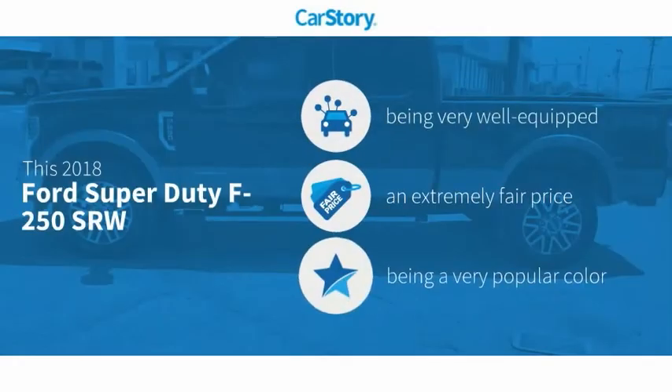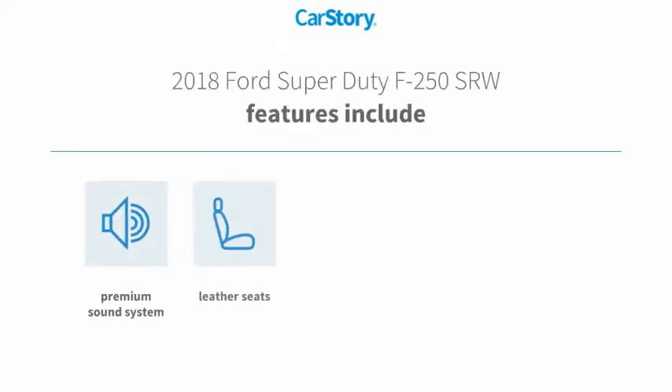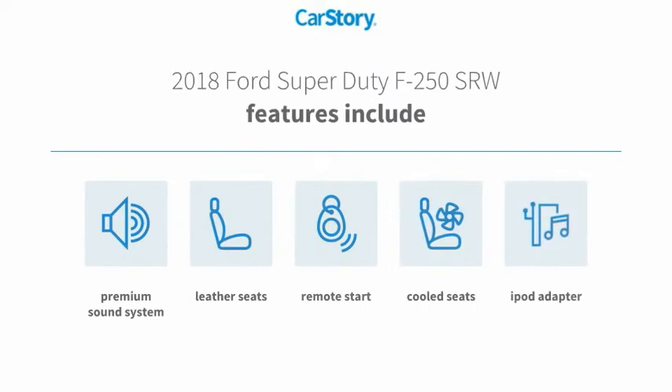Car Story research indicates this vehicle as being well equipped with popular features and a fair price. Features also include remote start, iPod adapter, premium sound system, leather seats, and cooled seats.